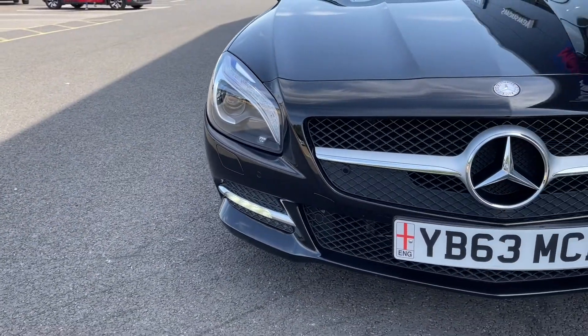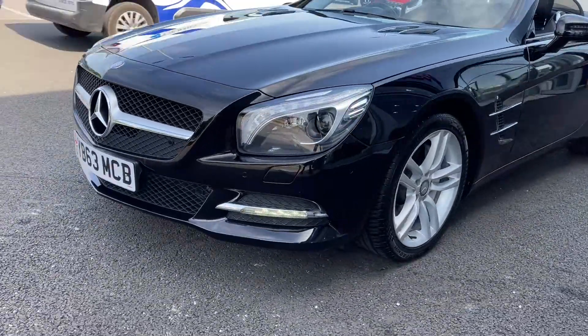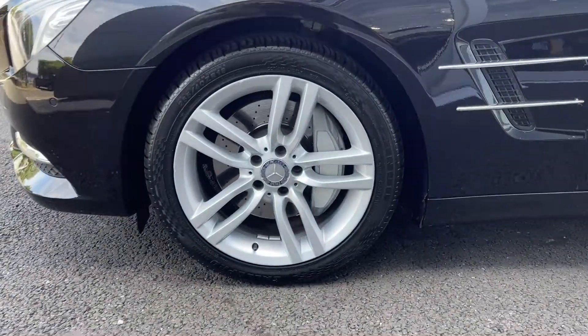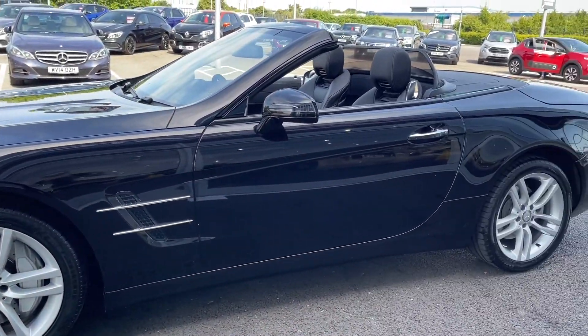Starting off with a 360 degree tour around the vehicle, at the front here you can see you've got your bi-xenon headlights providing you with excellent visibility even in poor conditions. Moving around to the side of the vehicle you've got those 18 inch five twin spoke alloy wheels finished in silver, looking fantastic against your obsidian black metallic paint.